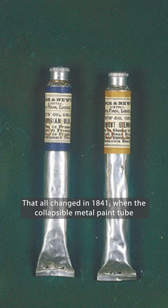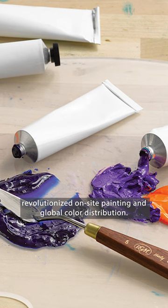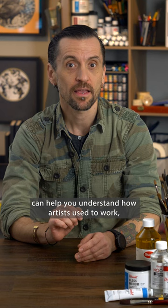That all changed in 1841, when the collapsible metal paint tube revolutionized on-site painting and global color distribution. And hey, you might also find that handcrafted paints just aren't your thing. But making them yourself, even just once, can help you understand how artists used to work while you learn a new appreciation for ready-to-use, manufactured artists' colors.